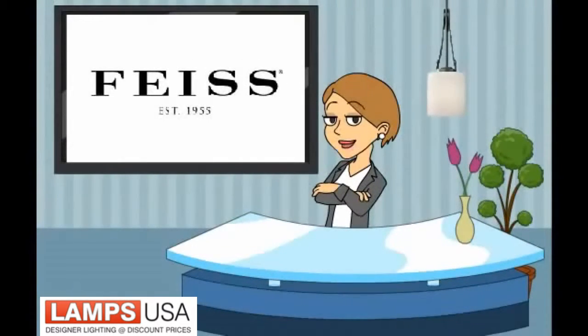So if you are looking for a great conversation piece, you need to check out the Brody Collection from Feiss. Your home deserves great lighting.